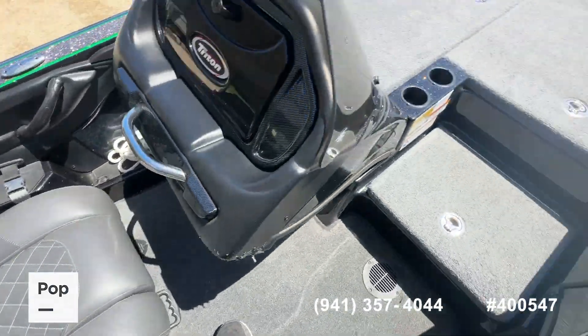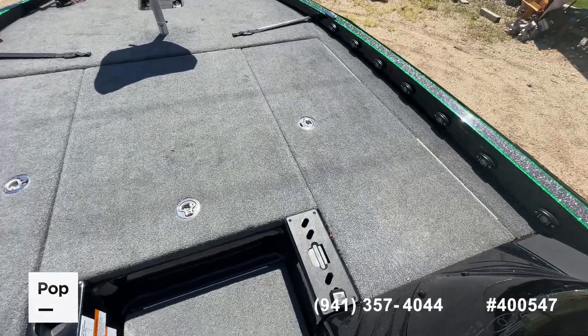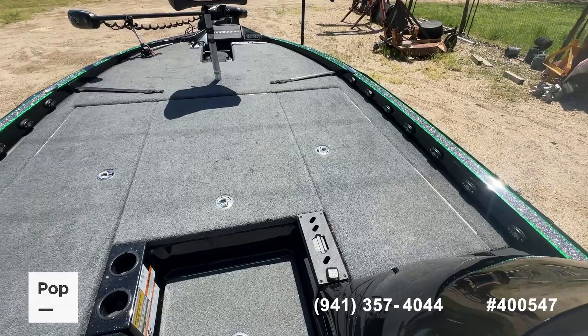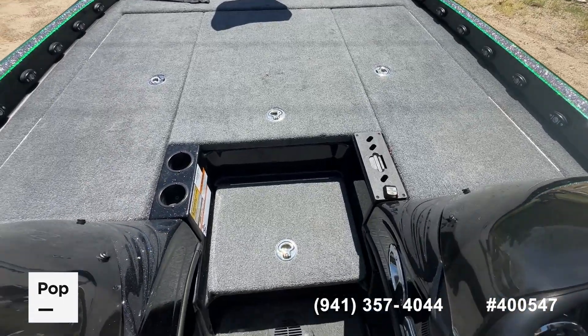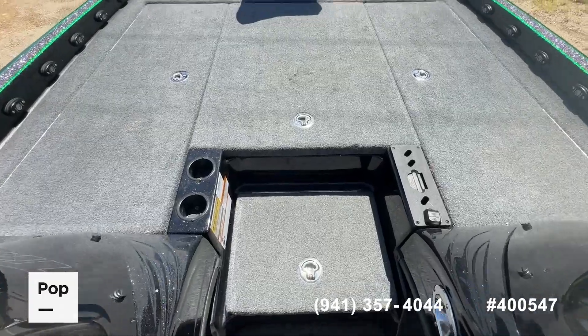Lots of leg room. I've got pictures of all the rod boxes in the ad, so don't hesitate to use the link in the video description to go over to the actual website at PopSells.com — there you're going to see well over 100 pictures showing each individual component of the boat.